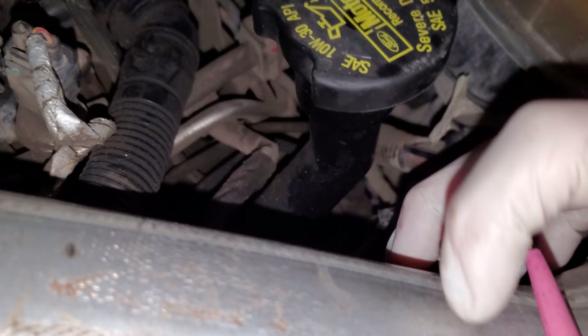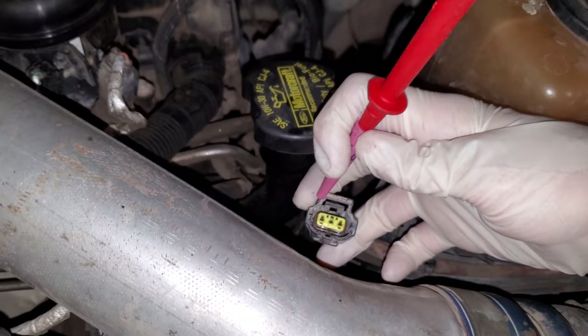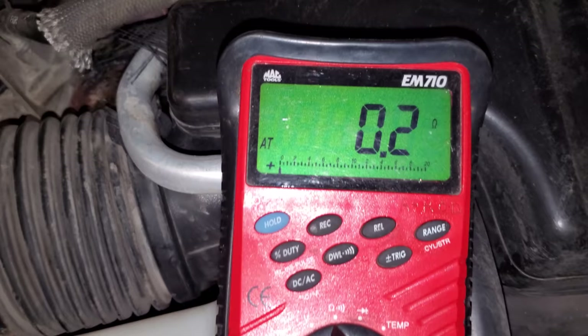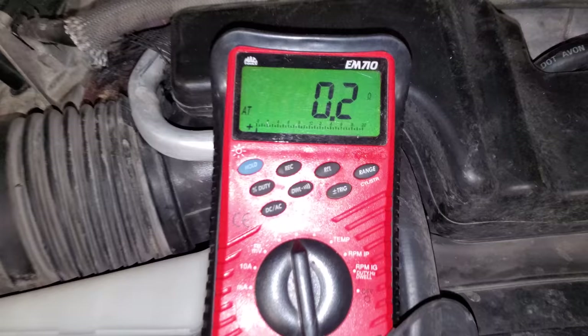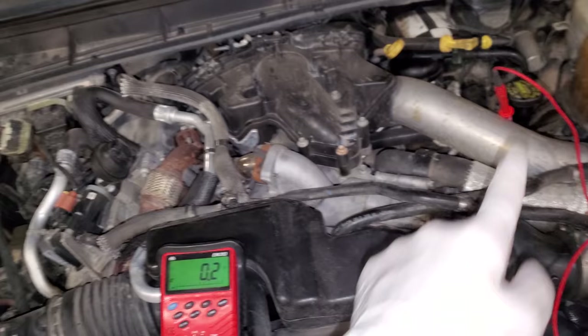You're going to come over here to the generator connector and we're going to test the corresponding pin for the generator to the PCM. And our meter is going to read 0.2.